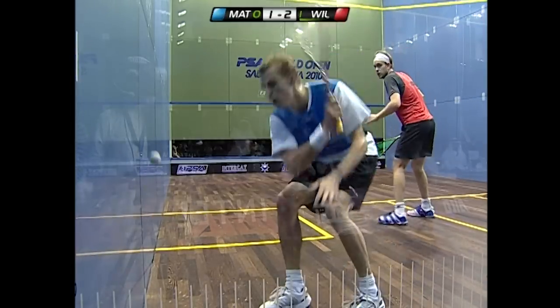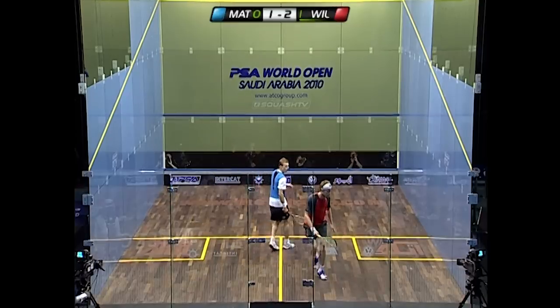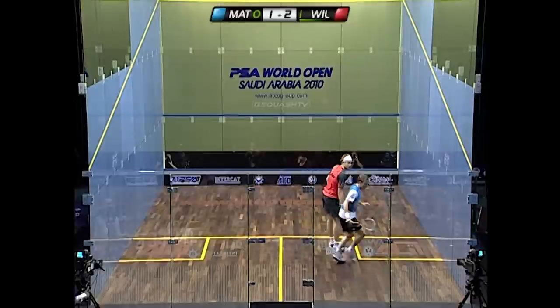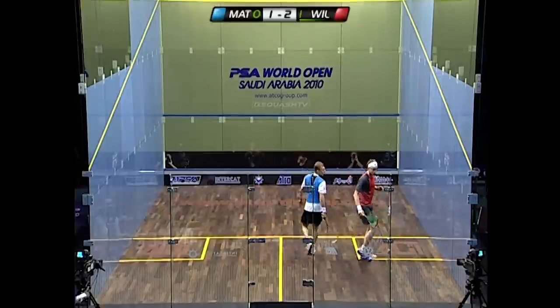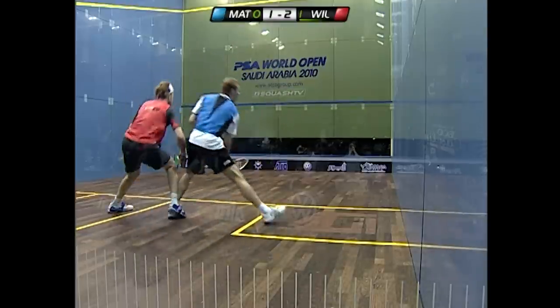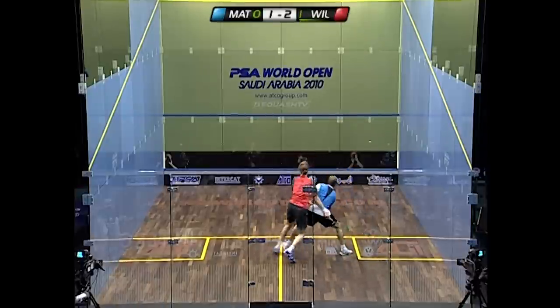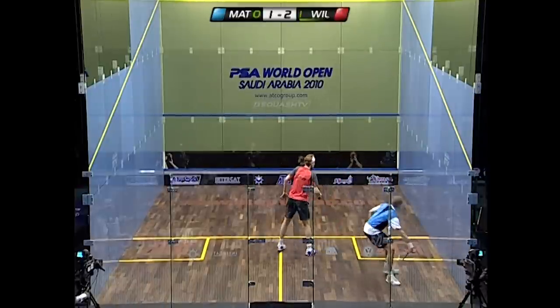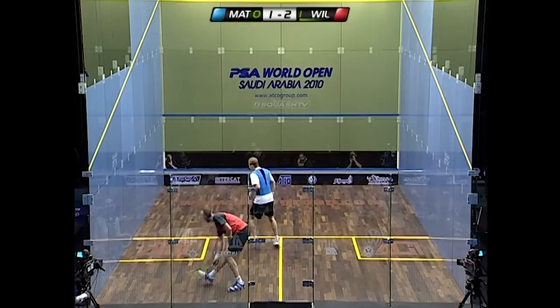This reminds me of the match between these two at the Canary Wharf Classic back in March, which went for nearly two hours — squash of the highest accuracy and quality throughout. In that encounter, Wallstrock had to concede due to intense muscle cramp and couldn't get off the floor.